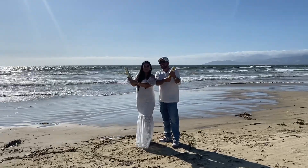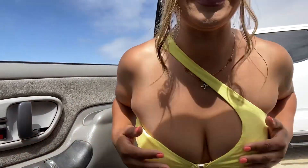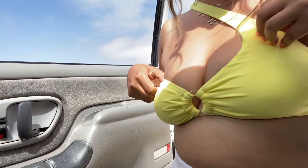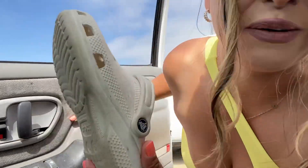We are starting this vlog with a fit check — we got a little yellow bathing suit moment. I also have my little bathing suit underwear on but I don't know if I feel comfortable taking my shorts off, so for now we still have my shorts on. We got the crocs.